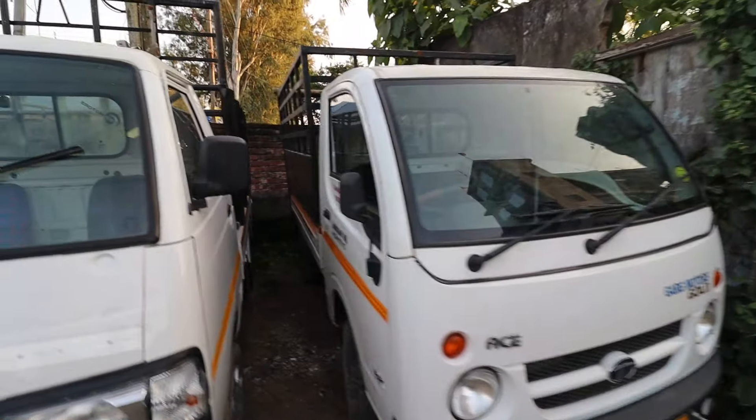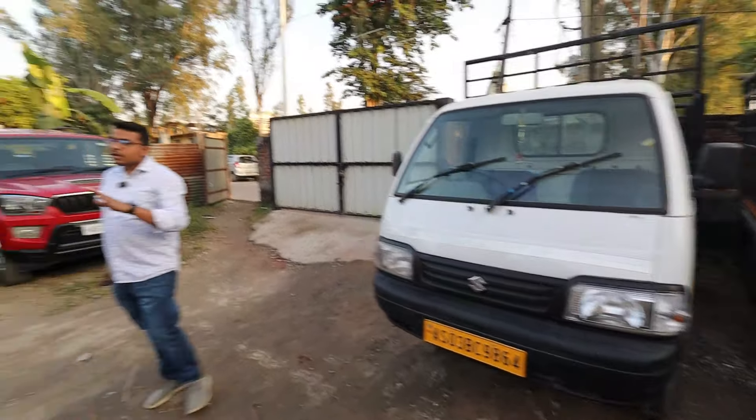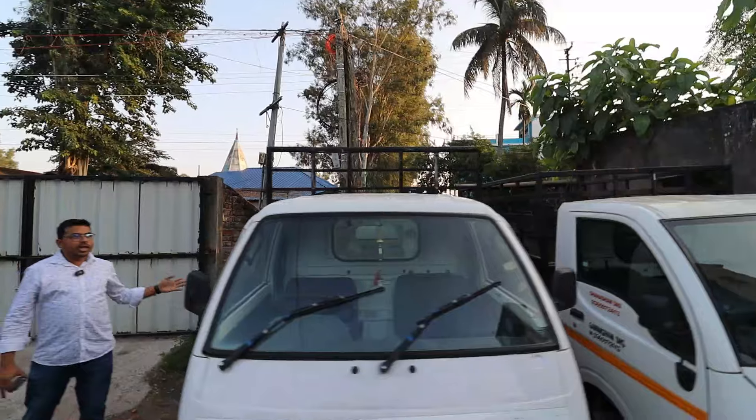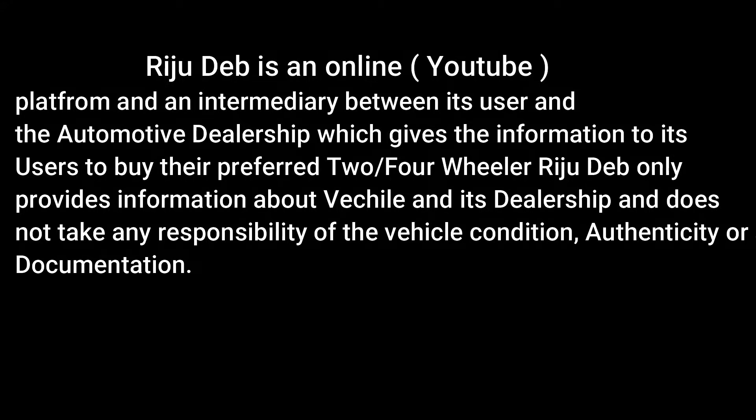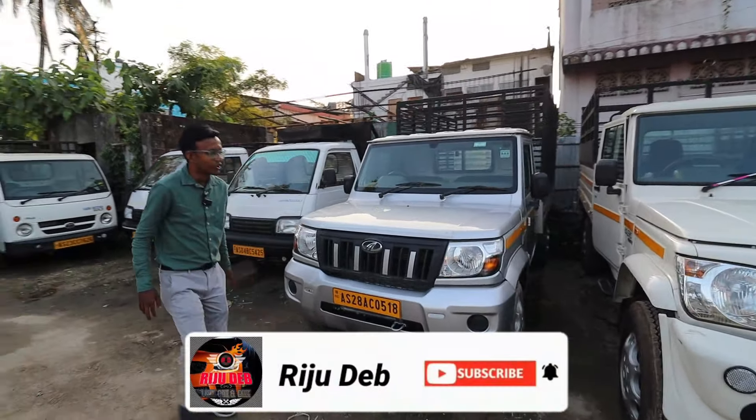We have a Super Carry, and we have a Tata AC. Tata AC is still there, and we have to go down to see it. We have a lot of Super Carry. We have to go to the front of the car — railing, all of this stuff is done.